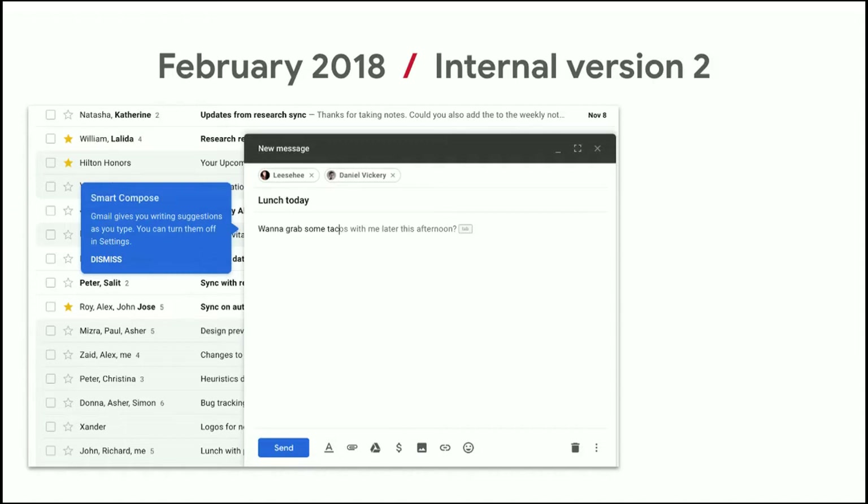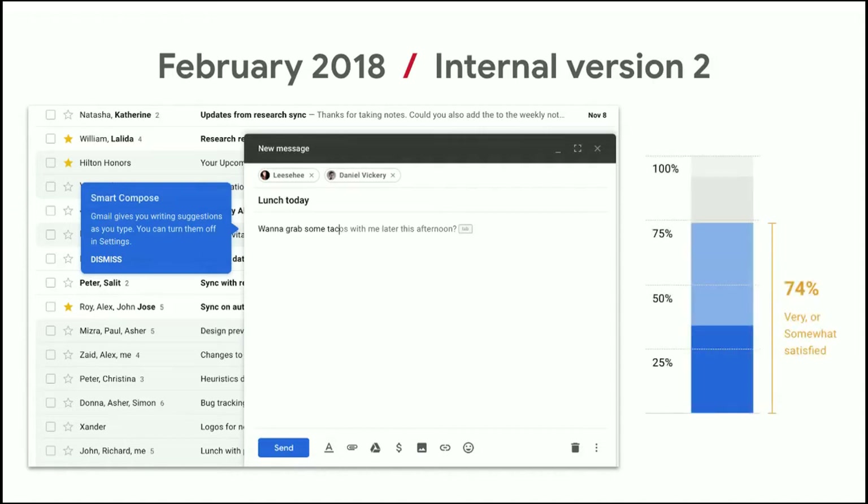We went ahead and addressed all five of those issues, then launched an internal version 2. We added a blue callout to let people know about the new feature, and a tab key indicator at the end of each suggestion that stays until you've actually hit tab twice — so we're confident the user knows how to accept it. This was built in the Gmail codebase, so we could launch it to about 20,000 people on Cloud and Google internally. We got to 74% satisfaction on our next survey — a really, really great moment and probably the turning point of the project. It went from a small side bet to something that felt like it could be real.